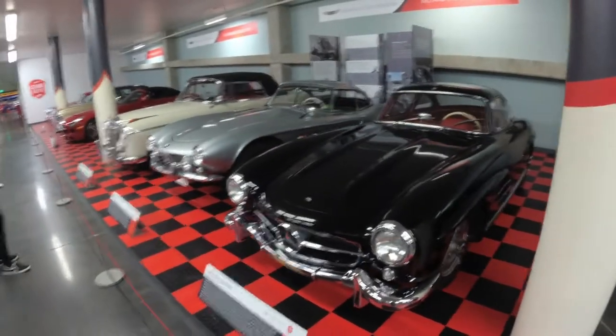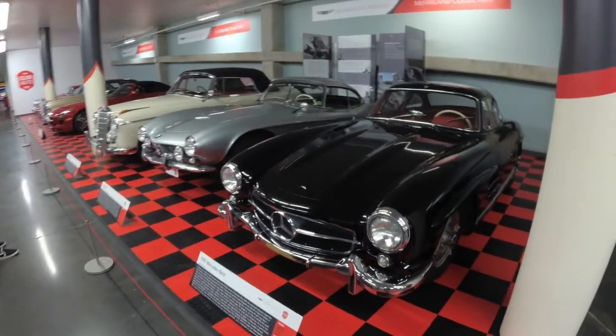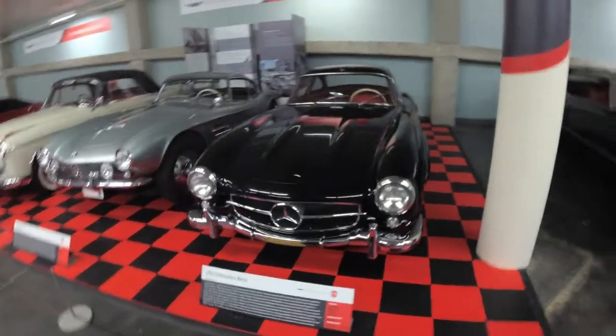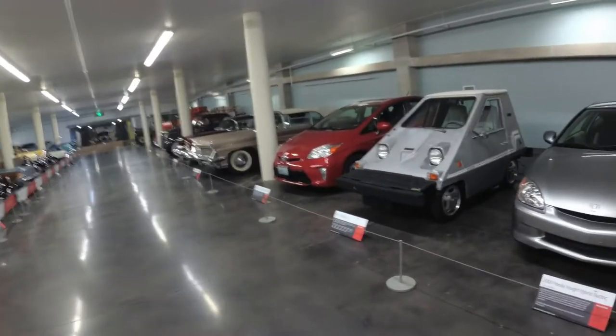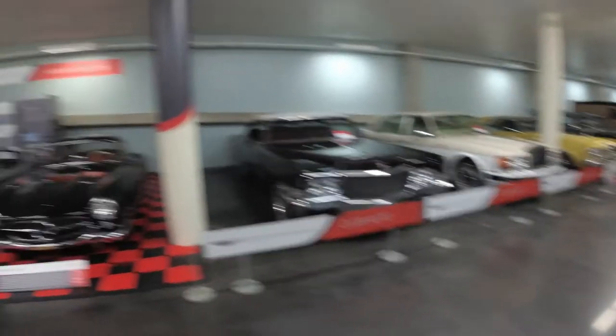There's a 300 SL Gullwing sitting next to a BMW 507 — I mean, come on. Although, funnily enough, this place is so eclectic. There's a Prius just across the hall, and an Insight with 250,000 miles on it. How cool is that?